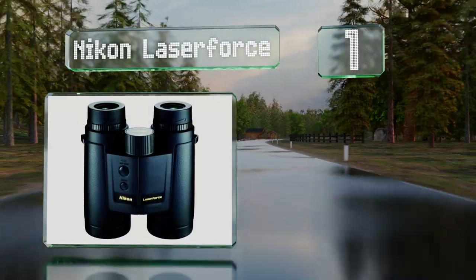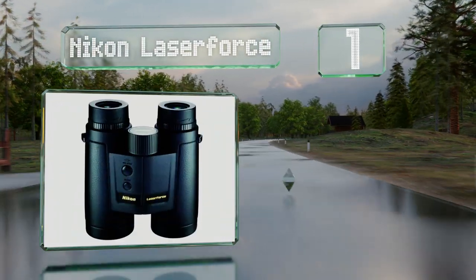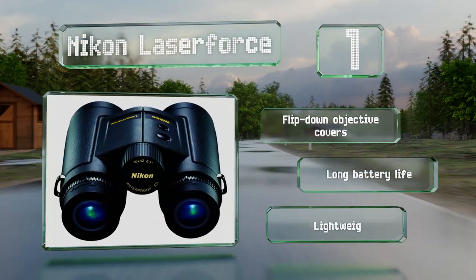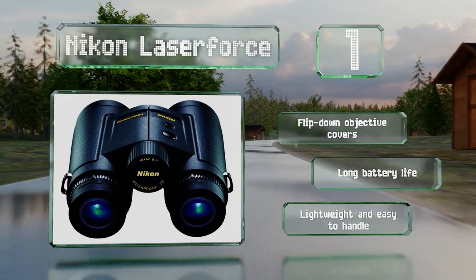Taking the top spot on our list, made by a leading name in camera gear, the Nikon Laser Force harnesses years of the company's research into top-tier lenses. Among their standout features is the advanced ID function, which accurately gauges distances even on inclines and declines. These come with flip-down objective covers and a long battery life. They're lightweight and easy to handle.